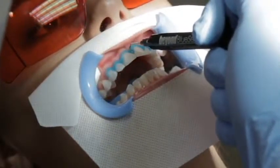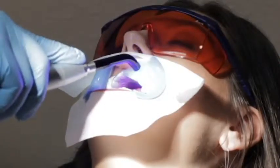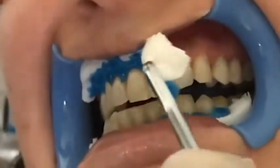Beyond's gingival protection also comes with two different types of tips. The barrier cures in just seconds, stays in place during the whitening procedure, and post-treatment removal is simple.